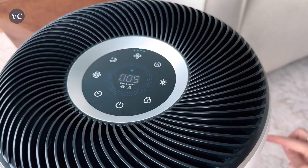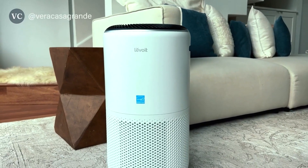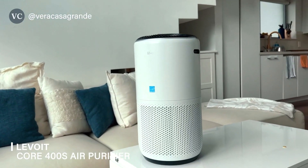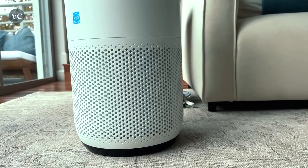Overall, the Levoit Core 400S air purifier is a top-notch product that delivers exceptional performance, convenience, and peace of mind. Its advanced filtration system, smart functionality, and ability to combat wildfire smoke make it a standout choice for anyone seeking cleaner air.